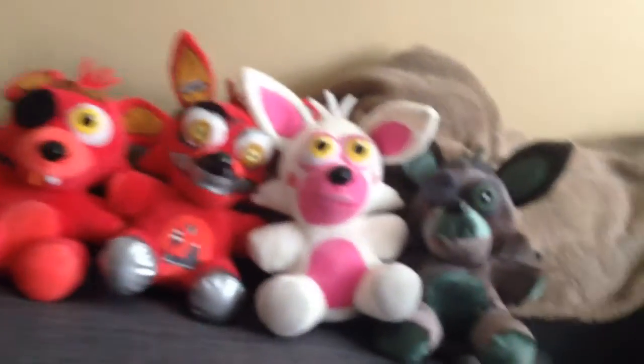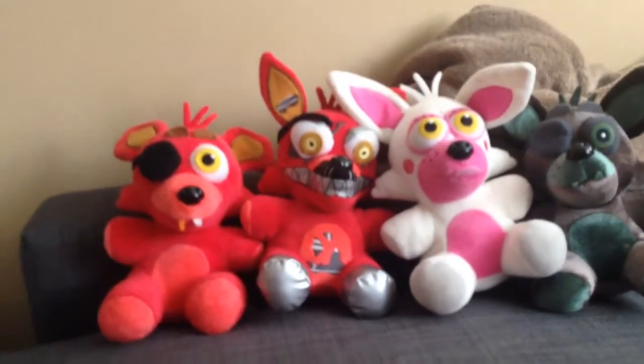Okay, we're back. So we got Regular Foxy, Nightmare Foxy, and finally Mangle. We're almost completing the whole set of Foxys. The one we're only missing is Nightmare Mangle — we're about to get him.